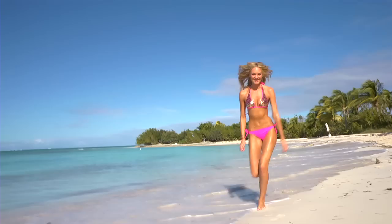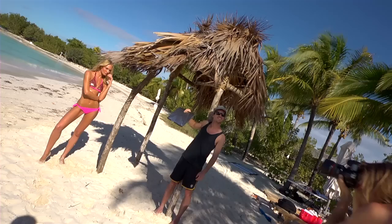Hi, I'm Adriana Lima and we're in the beautiful Turks and Caicos shooting the Victoria's Secret Swim Catalog 2012. Welcome to paradise.